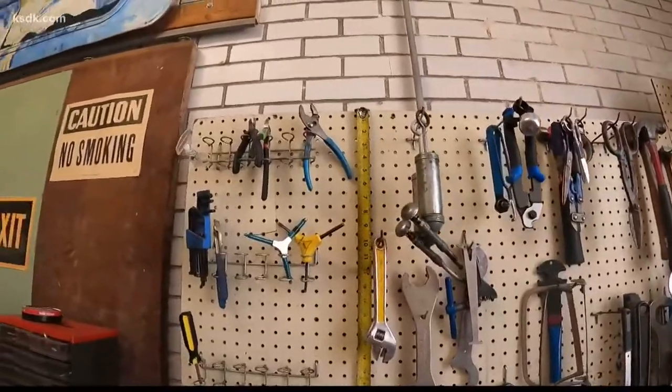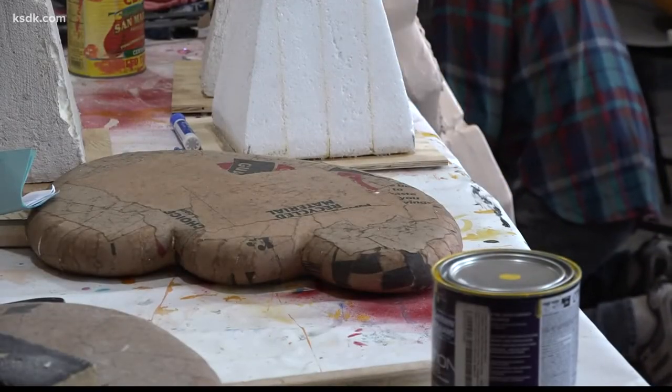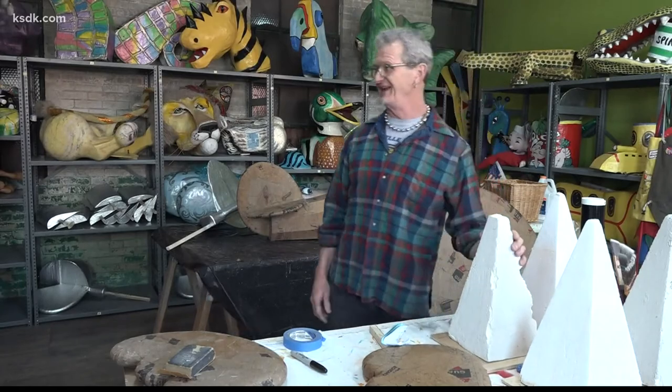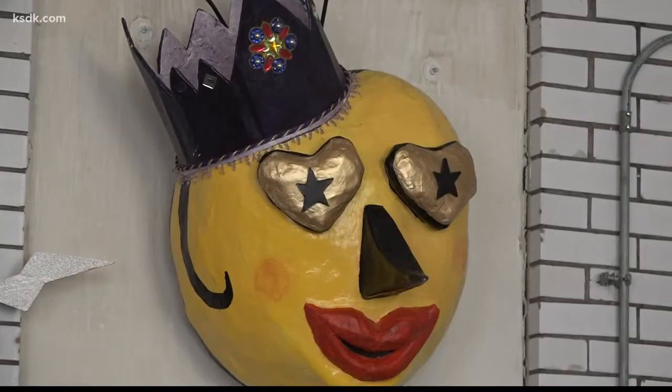Each masterpiece takes weeks to complete, and it's all made from papier-mâché, plenty of glue, and a few other miscellaneous materials — but most importantly, lots of love.